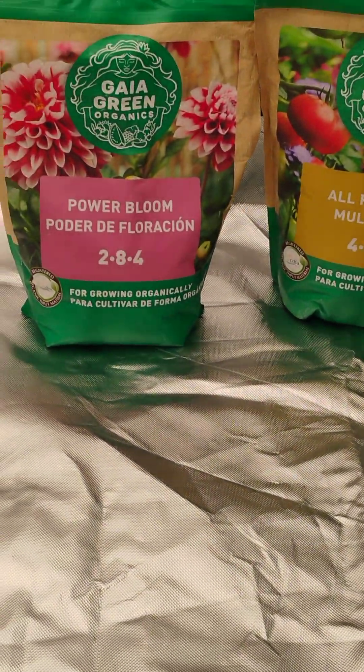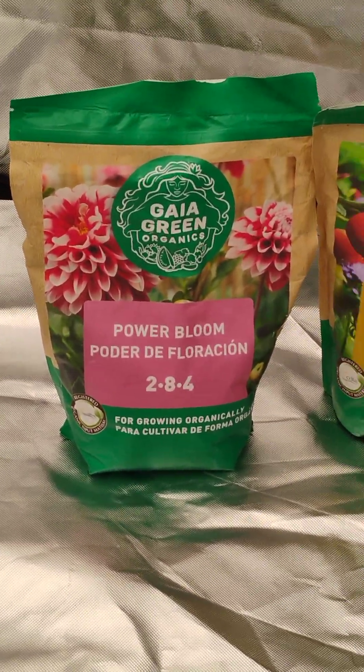Hey, hey, hey, this is Dr. Green, buddy, reporting live yet once again with another video. You want to know what organic growing is all about? This is it, baby.